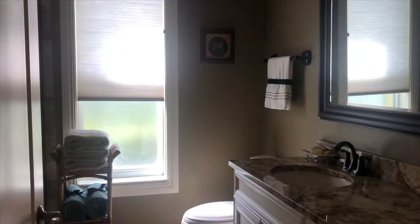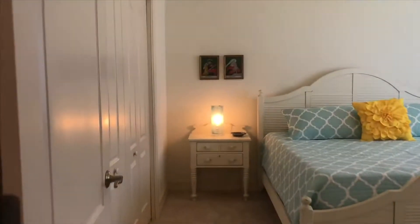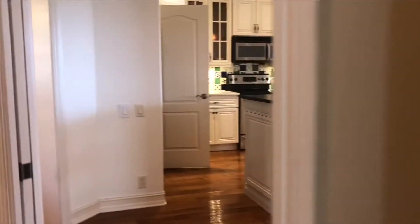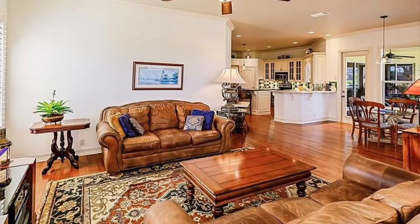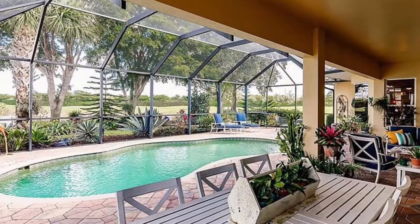Once inside, you will notice exceptional details such as maple hand-scraped hardwood floors, custom wainscoting in the living and dining room, a wonderful pass-through window in the kitchen to the lanai, copper farm sink, hand-painted backsplash, and loads of storage space.